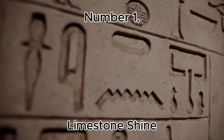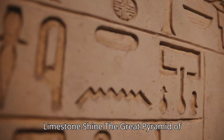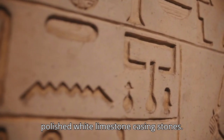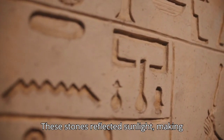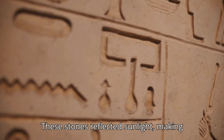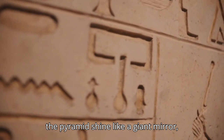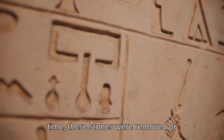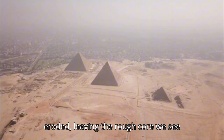Number 1: Limestone Shine. The Great Pyramid of Giza was originally covered in smooth, polished white limestone casing stones. These stones reflected sunlight, making the pyramid shine like a giant mirror, visible from miles away. Over time, these stones were removed or eroded, leaving the rough core we see today.